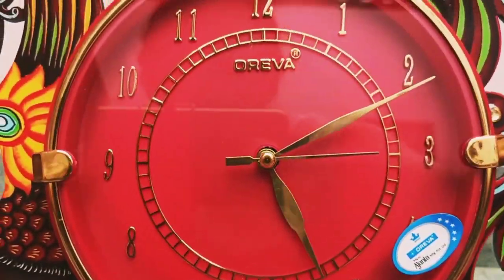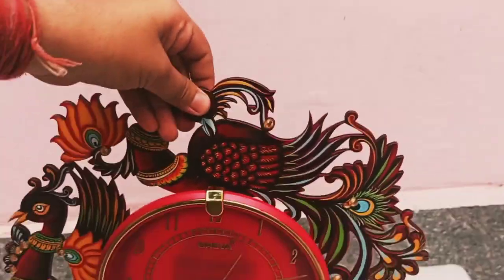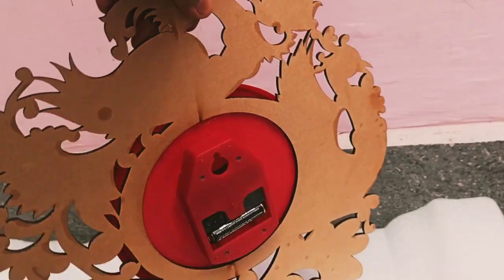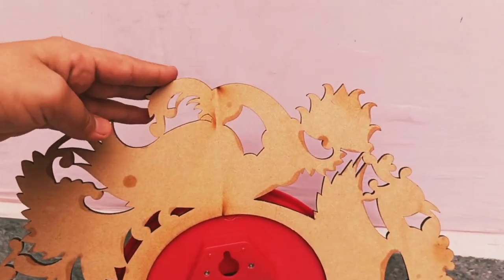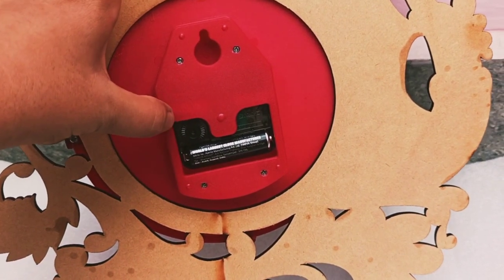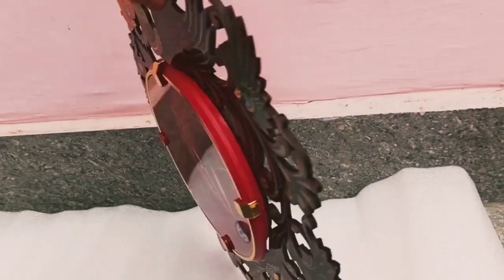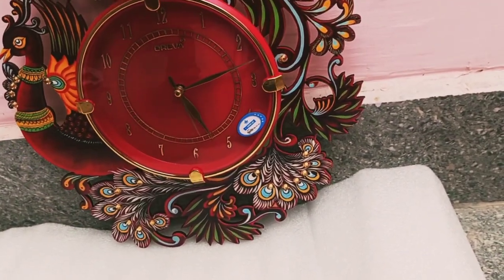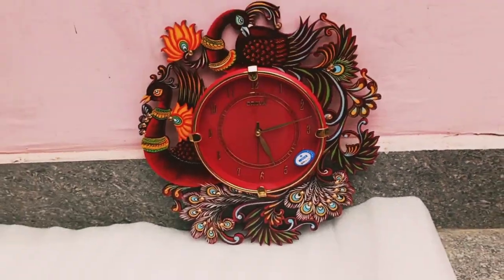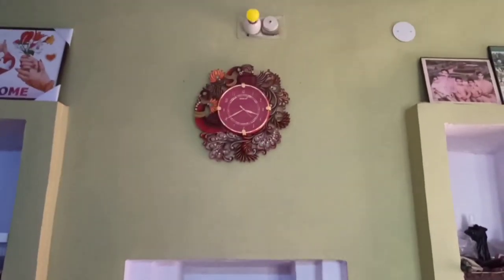You can see the shine on the wall clock, the fineness of the material, and a very good artwork. Let me show you the back of it — the design is made of wooden material, the clock is made of plastic, and you are going to get a cell with it.